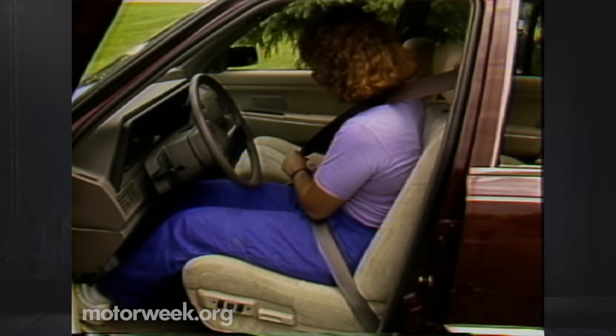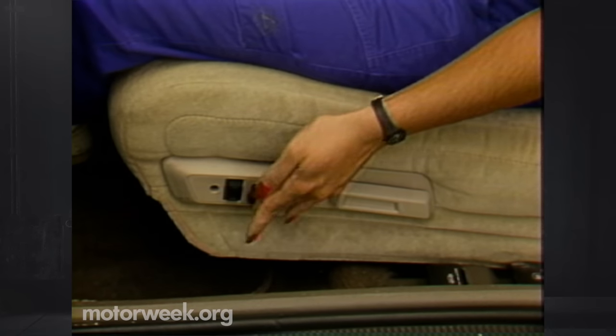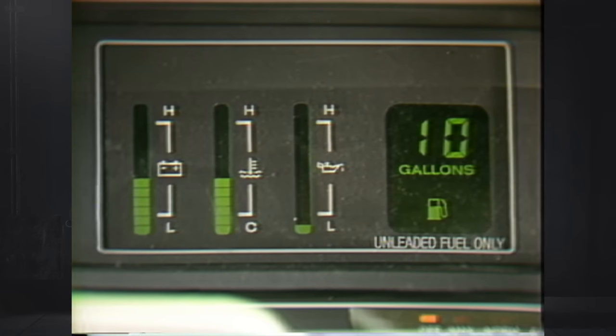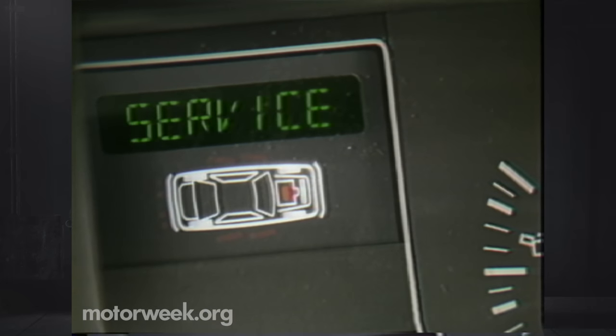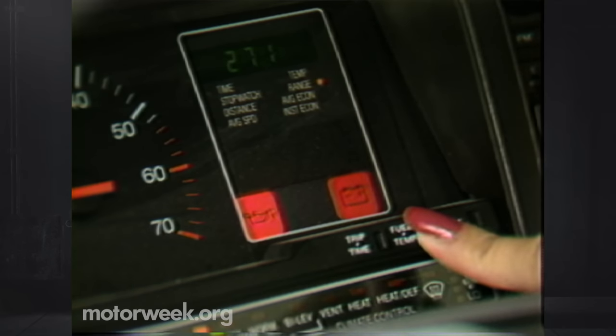The LX comes standard with a supportive three-passenger split bench seat that can also include power adjust. Many LX owners will no doubt opt for the Premier's digital instrument package, which we found somewhat hard to read at a glance. Far better is the standard white-on-black analog readouts. Our ES also included an optional tach and oil pressure gauge. Gauges can be flanked by a treble maintenance monitor on the left and a multi-function trip computer on the right.